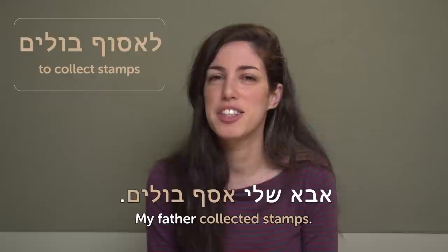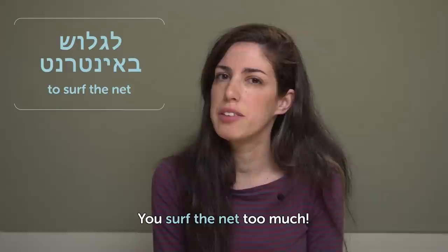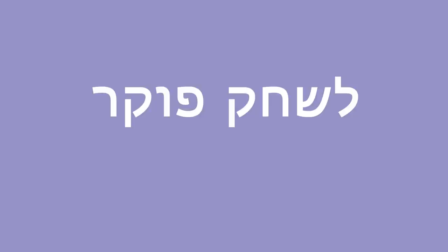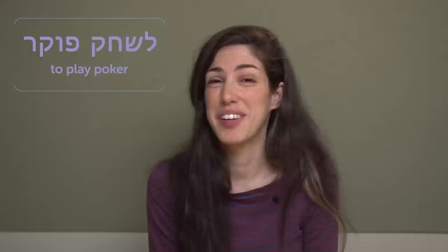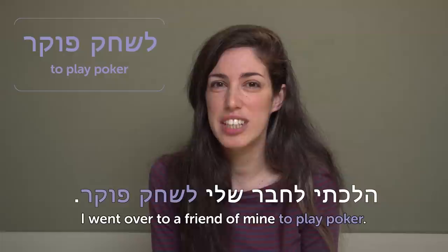L'gloshe b'internet — to surf the net. Is that a hobby? It's more like a way of life, I'd say. You surf the net too much — ata gloshe b'internet yoter midai. L'sachek poker — to play poker. The next hobby is to play poker, and this is a common hobby in Israel. I went over to a friend of mine to play poker — halachti lechavar sheli l'sachek poker. I actually never played poker — I don't even know how to do that.